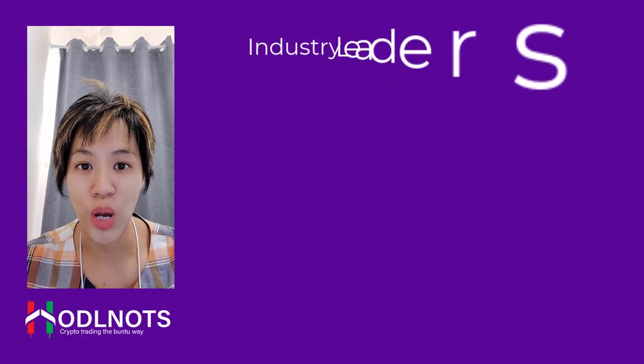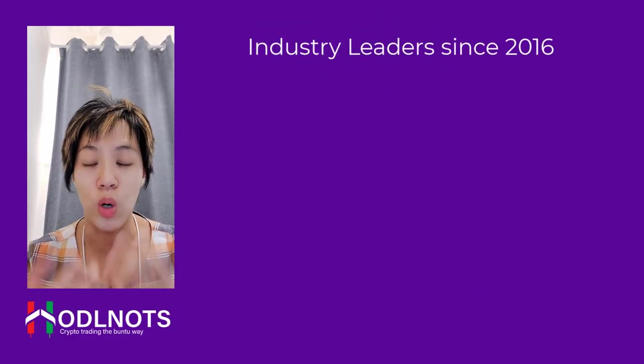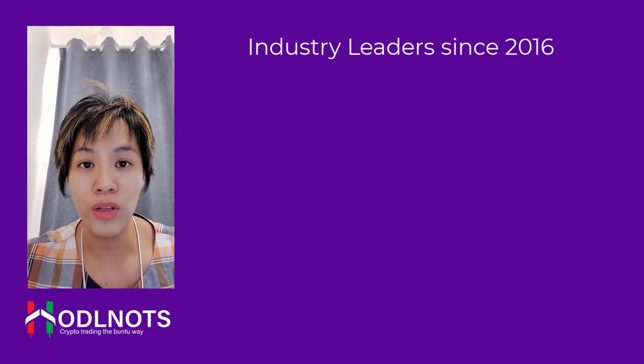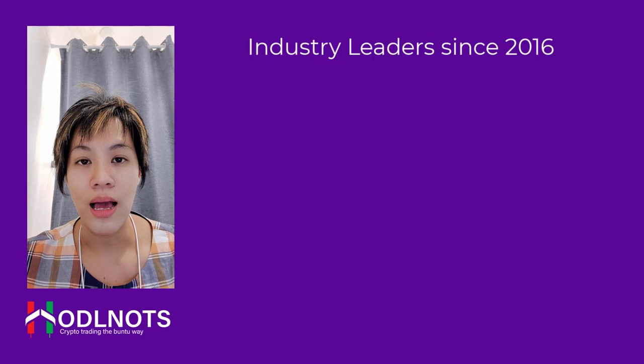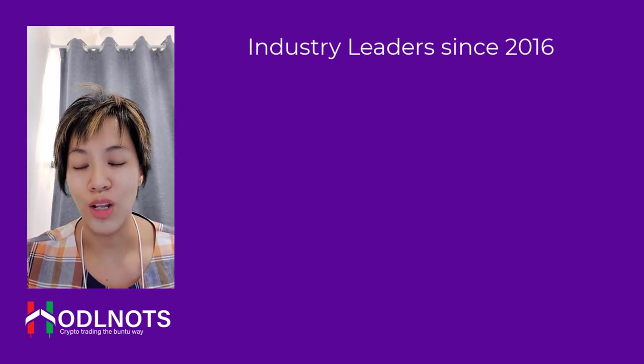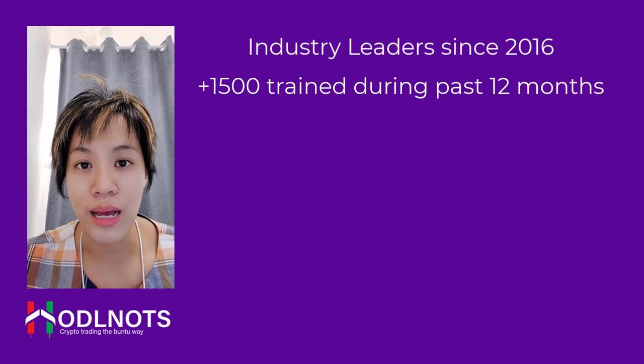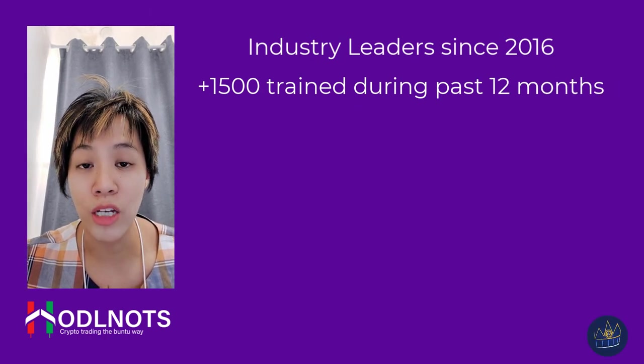Hi everyone, my name is Vicki and today I'm here to share my experience with Holdenauts and its sculpt trading course. Hopefully that will give you an insight into what Holdenauts is all about and whether it's something you are looking for. Before I joined the Holdenauts course, I was swing trading and day trading.